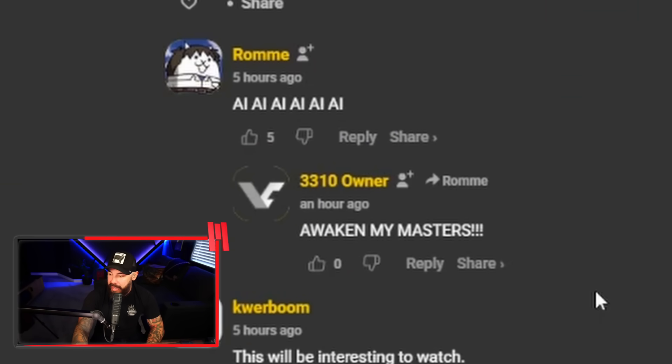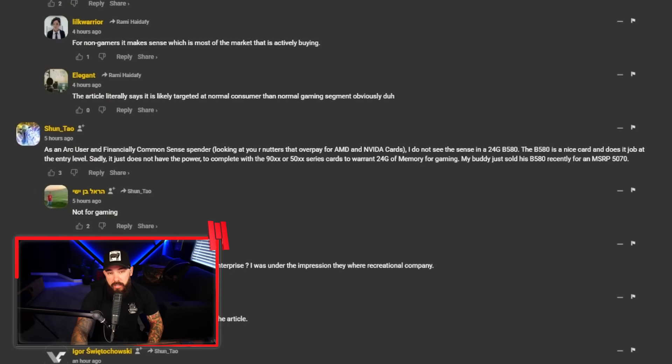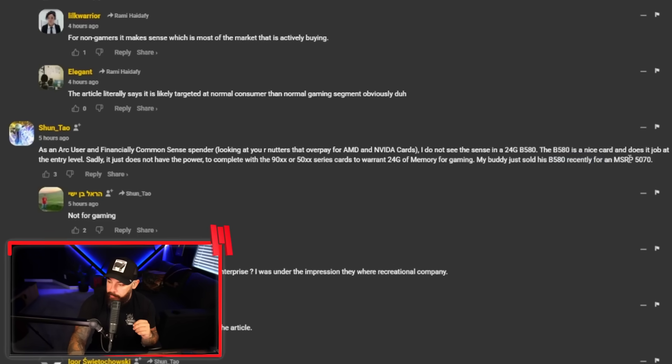That's a big use case for a lot of these high-VRAM, high-memory cards. Here's a comment from someone who actually uses an Arc card: as an Arc user, they do not see the sense in a 24 gigabyte B580. The B580 is a nice card and does its job at the entry level, but it doesn't have the power to warrant 24 gigs of memory for gaming. Would you try Arc if the price and memory configs made sense?